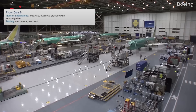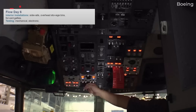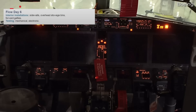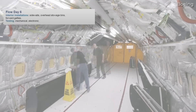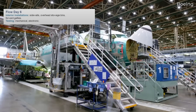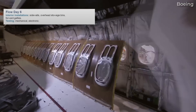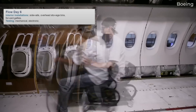Once the process reaches the sixth day, Boeing introduces the aircraft to oil and power for the first time. As Lund explained during the NTSB hearing, "That is where we turn it into a live airplane." This marks the beginning of necessary mechanical and electronic tests on the plane. Other elements inside the cabin are also installed, such as the side walls and overhead bins, and the forward galleys and lavatory are placed inside on day 6.